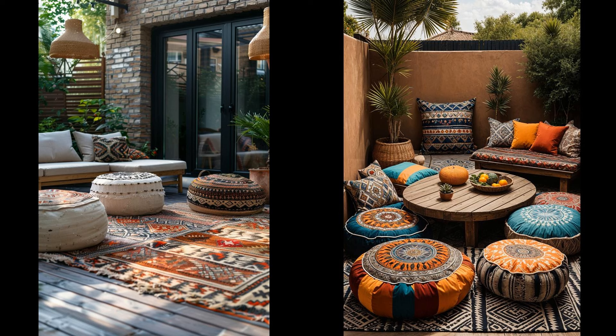Creating a boho patio transforms your outdoor space into a personal oasis. Think of vibrant cushions, eclectic rugs, and hanging lanterns. You don't need a big budget — a few thoughtful, colorful touches will do wonders. Why wait? Grab some string lights, thrift some funky furniture, and bring your boho dream to life. It's an investment in relaxation, making your outdoor gatherings truly special. Start small and build your ideal haven, one piece at a time.